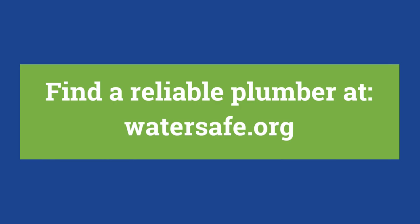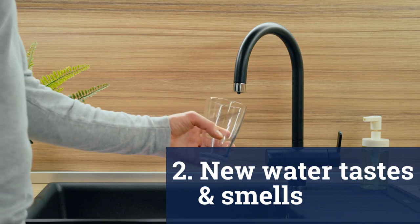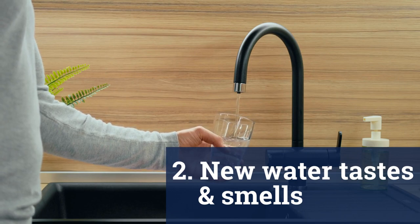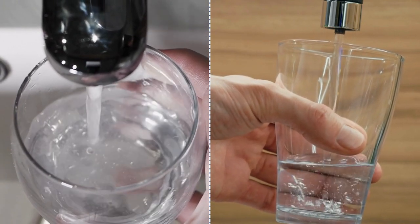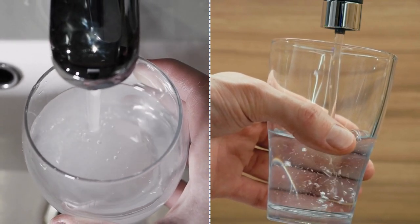You can find a reliable plumber at watersafe.org. The water in your new home might taste or smell a little different to what you're used to. Our water can change based on where you live or where your water comes from, but it's nothing to worry about. If your home's been empty for a while, there might be water that's been sitting in the pipes. Just run the cold taps for a bit to get some fresh water into the system.